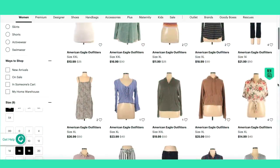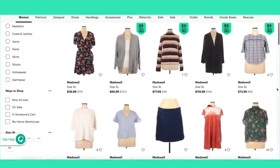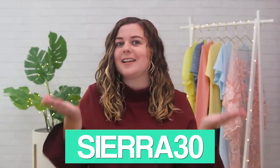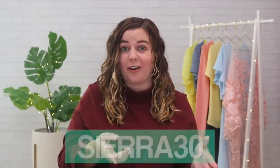They are the largest online thrift store with up to 90% off your favorite brands, like American Eagle, Madewell, Free People. Buying clothes secondhand not only saves money, but it also helps the environment. ThredUP makes it super easy to do that without even having to leave your house. Click my link down in the description and use code Sierra30 to get 30% off your first order.